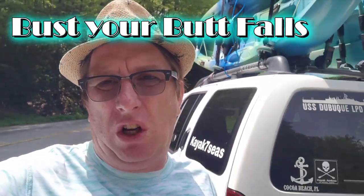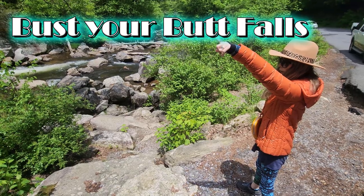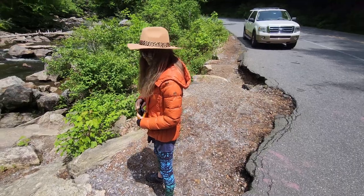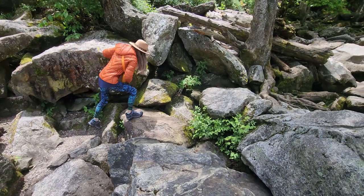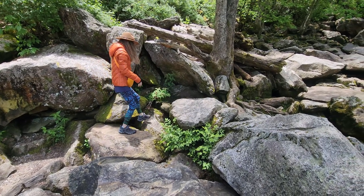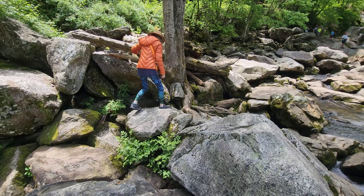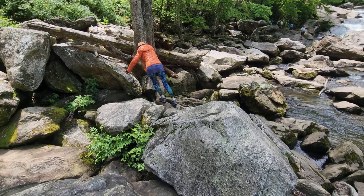The next one we're coming up to is called Bust Your Butt Falls. You have to go down without busting your butt! Bust Your Butt Falls is a popular swimming hole and natural slide. To get to this waterfall, there's a small pull-off which allows for a couple of cars to park at a time. It's a short but challenging walk over some rocks, so be careful and watch your step.